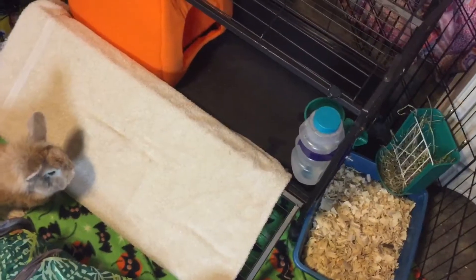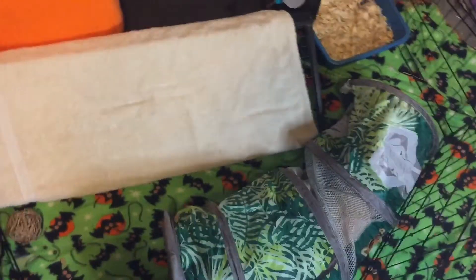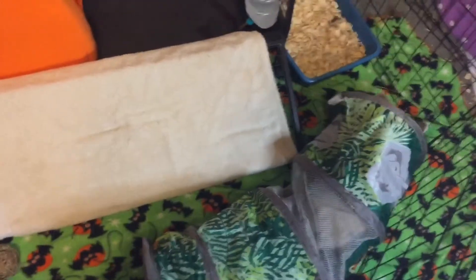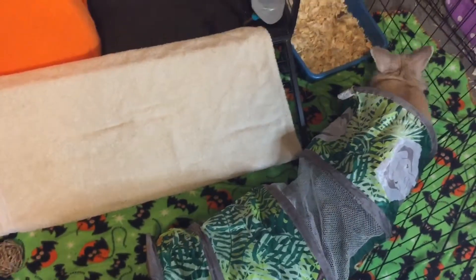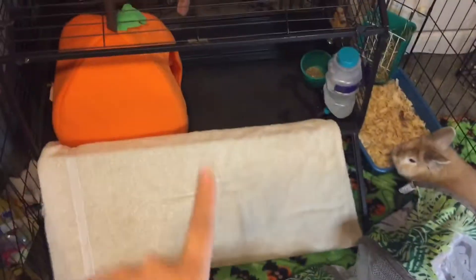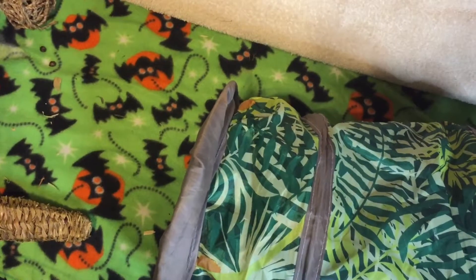So here is Simba's cage finished. I moved some things around. He still has his jungle themed tunnel because it's green and I don't have anything else to put in here. We have an X-Pen and that's an Oxbow cage. We have this green fleece that I got a few years ago at Walmart for like $2.